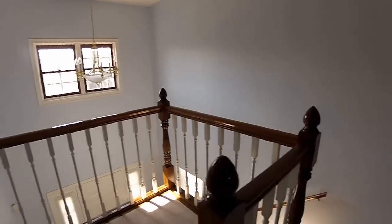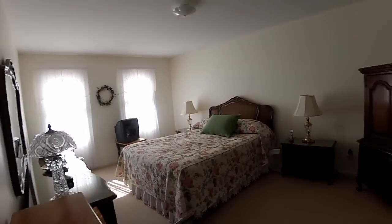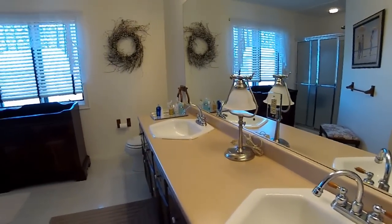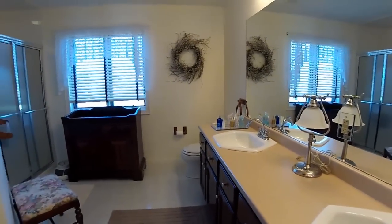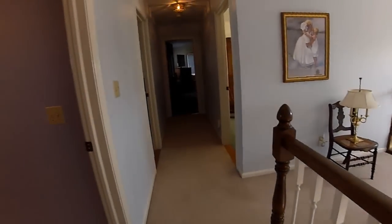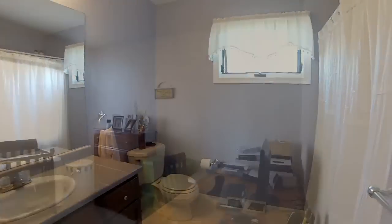Upstairs, a central hall leads to bedrooms and baths. The master has a walk-in closet and full attached bath. Down the hall, a shared full bath and more than adequate junior bedrooms.